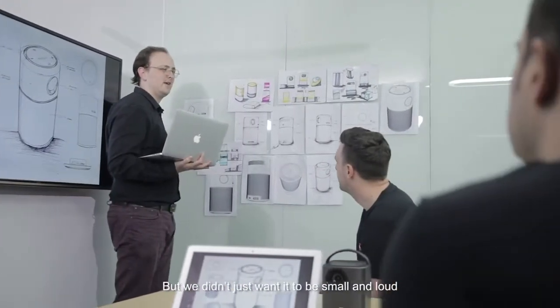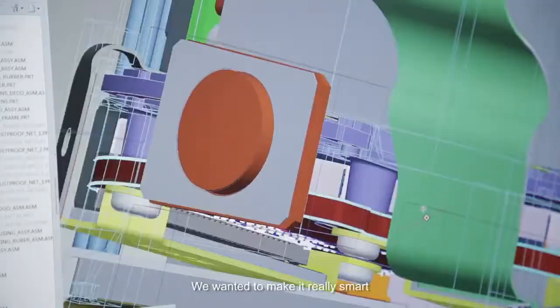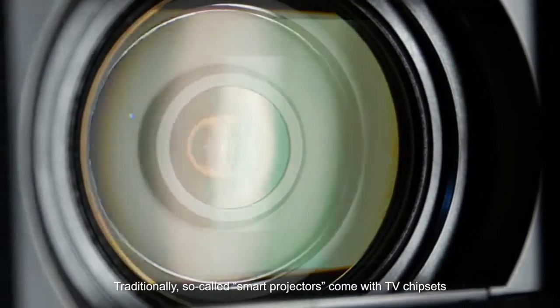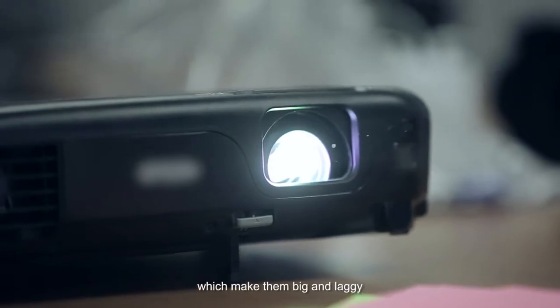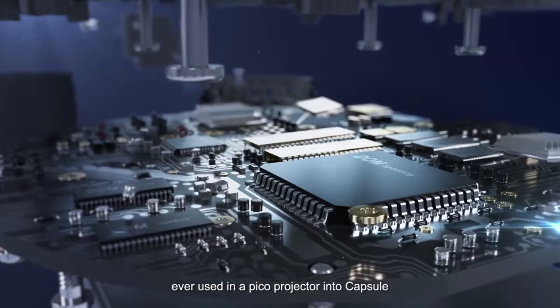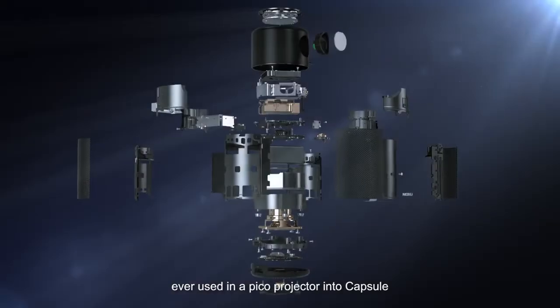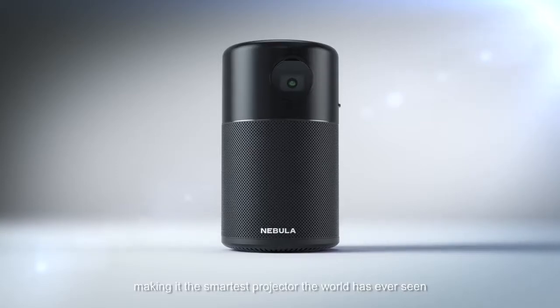But we didn't just want it to be small and loud — we wanted to make it really smart. Traditionally, so-called smart projectors come with TV chipsets, which makes them big and laggy. We integrated the most advanced smartphone chipset ever used in a Pico projector into Capsule, making it the smartest projector the world has ever seen.